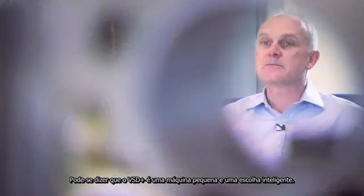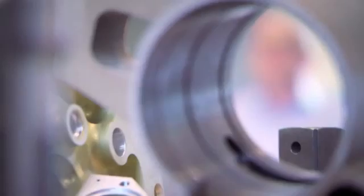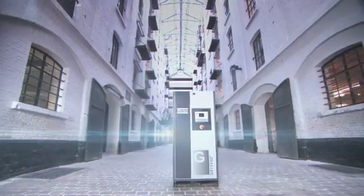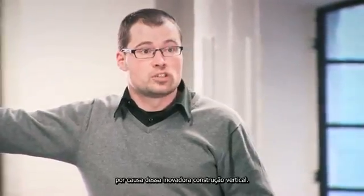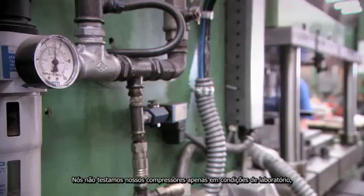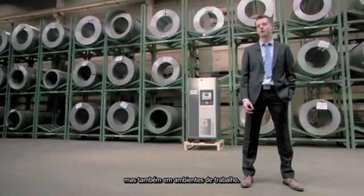We see the VSD Plus as a smart machine and a smart choice. The compressor has a longer lifespan because of this innovative vertical build. We don't just test our compressors in laboratory conditions, but also in actual working environments.